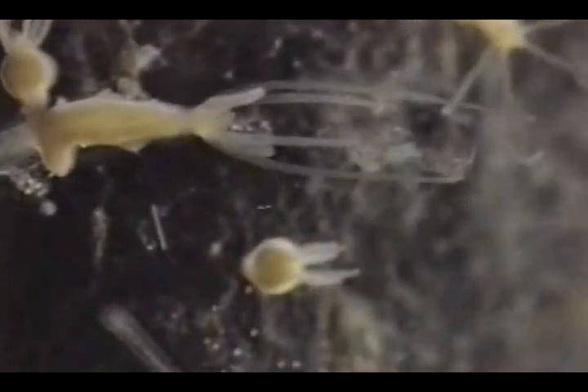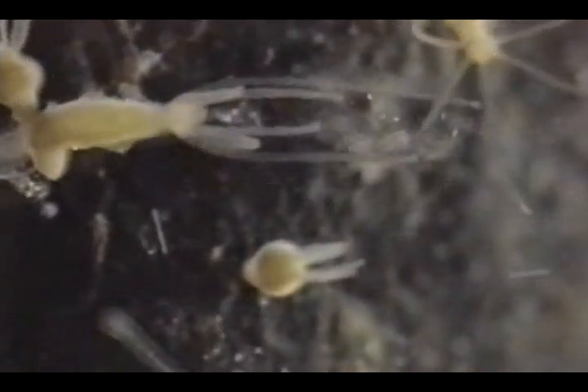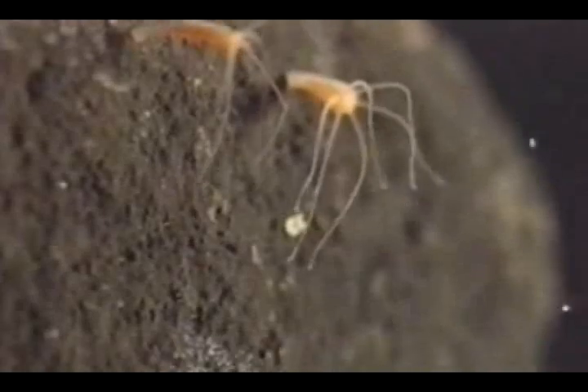The need to regurgitate undigestible portions of the meal through the mouth creates a food source for protists that set up shop wherever hydras are feeding.